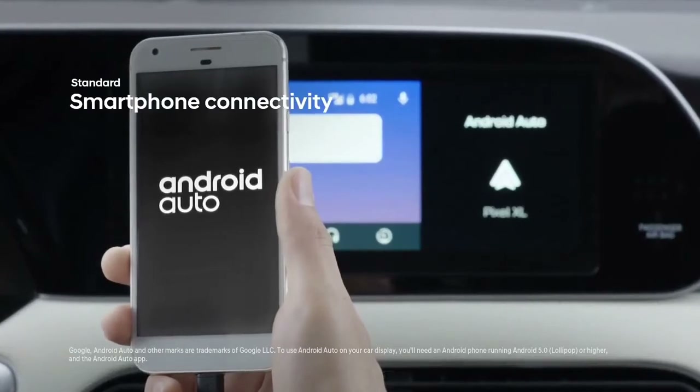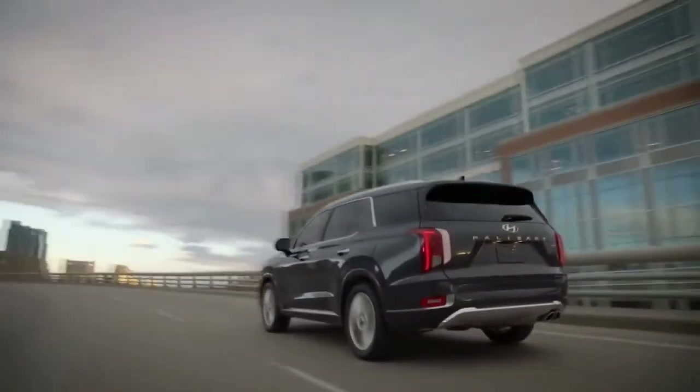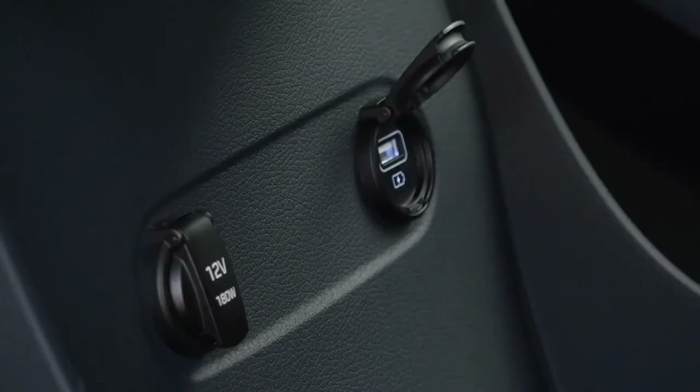Smartphone connectivity gives you seamless, easy access to all of your music and essential mobile apps right on screen. If someone needs to power up, they can charge their device on the wireless charging pad or at the five USB ports conveniently located throughout the cabin.